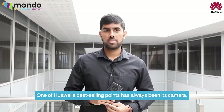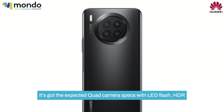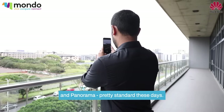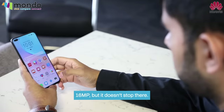One of Huawei's best-selling points has always been its camera, and the Nova 8i is no different. It's got the expected quad-camera specs with LED flash, HDR, and panorama. Pretty standard these days. The main camera is 64MP, and the selfie camera is 16MP, but it doesn't stop there.